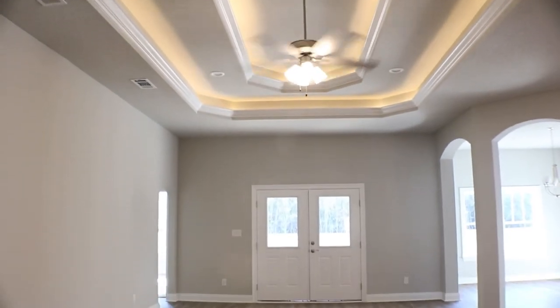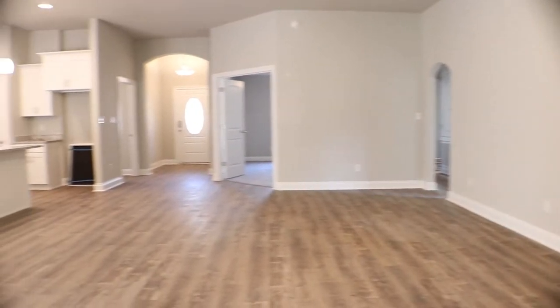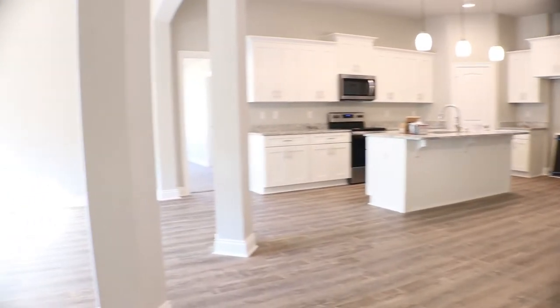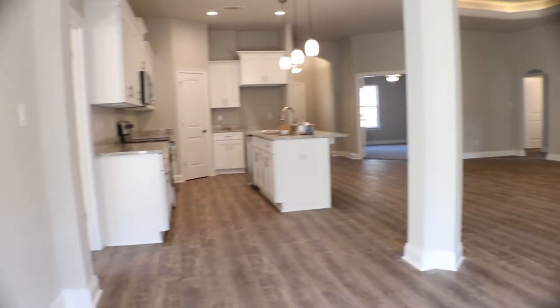This floor plan offers so many options. You've got a large entertaining or living room area with a separate, open dining space. This open kitchen, which everyone loves,